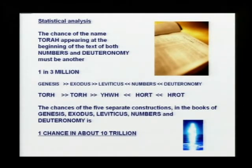So the chances of all five separate constructions — Genesis, Exodus, Leviticus, Numbers, and Deuteronomy — is one chance in ten trillion, which is impossible by chance. The Bible is supernatural. This cannot be constructed by chance. There's no way anybody on planet Earth could make this construction. It's just not possible. The Bible is supernatural.